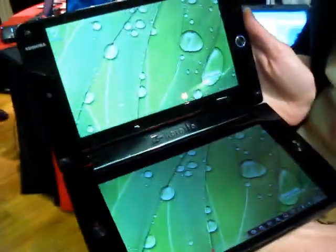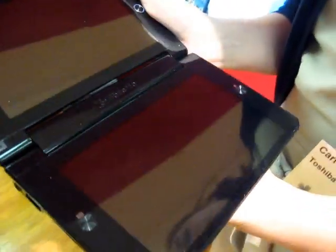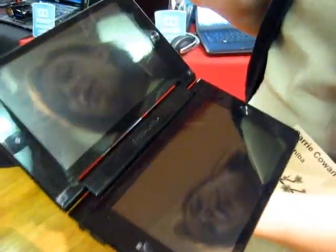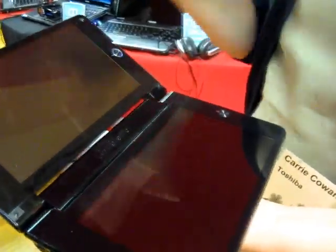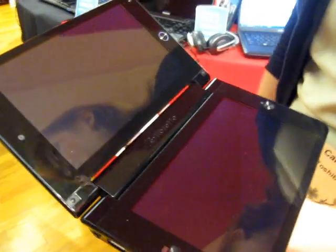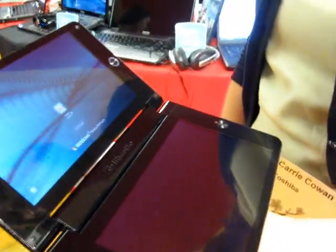The Libretto has two dual 7-inch displays and it folds up into a nice little clamshell form factor. We are able to deliver a full Windows 7 experience in this type of form factor. The two screens can work together or independently of each other, so you can go into an extended screen mode, which gives you greater multitasking capabilities than what you currently have on similar types of slate devices.